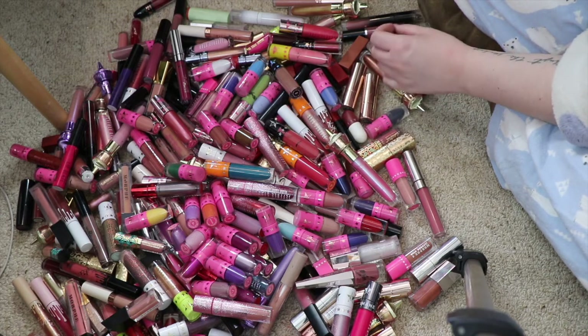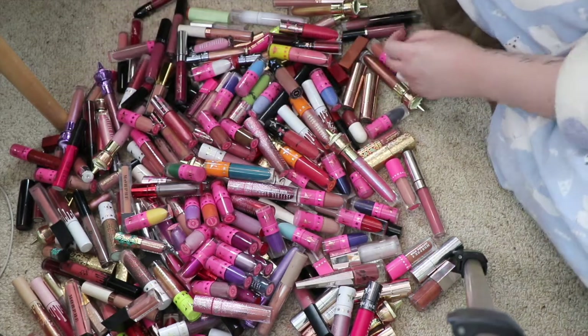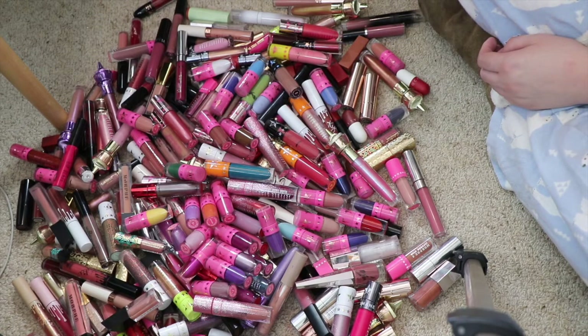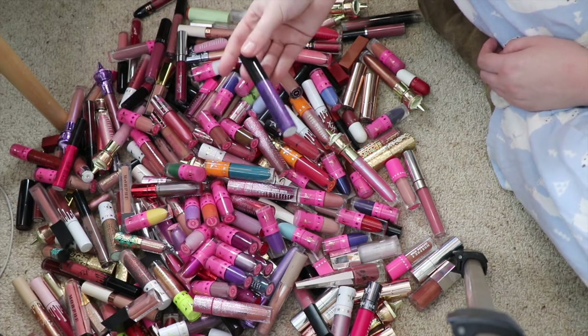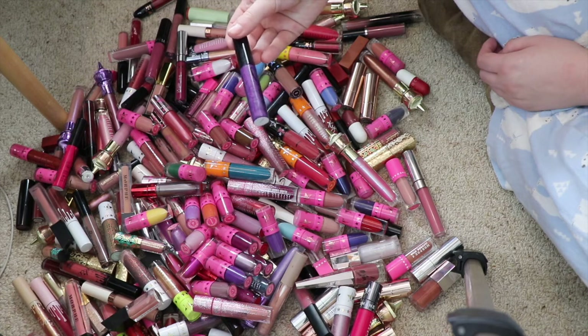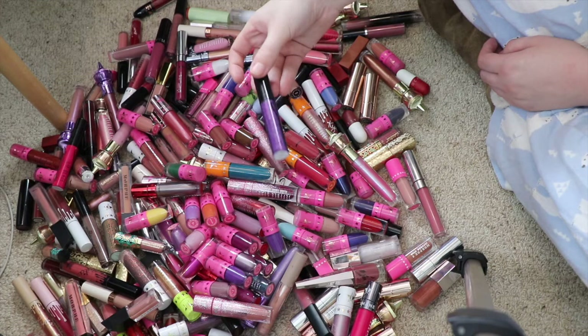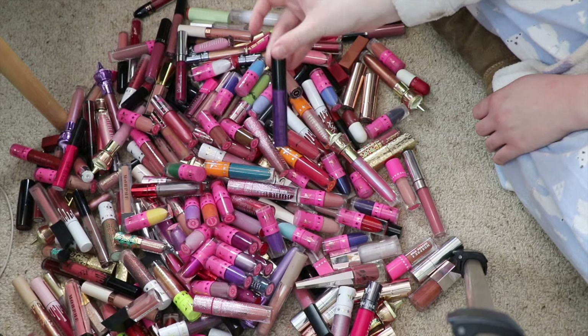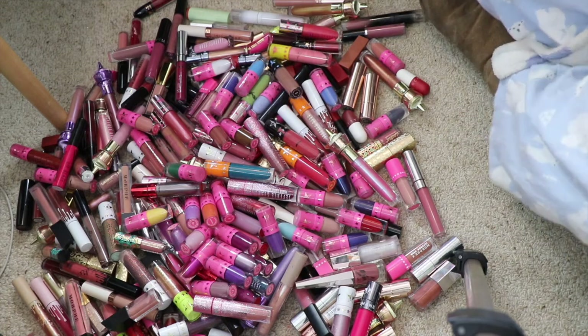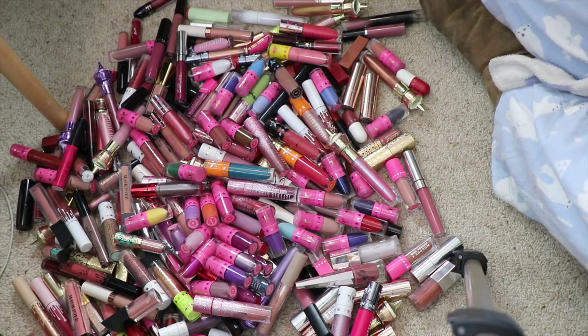The first one I'm actually going to declutter makes me really sad because I do actually really like it. This is the Ari Cosmetics Brazen Lip Glaze in the shade Majesty, but it just leaks — it's leaked ever since I got it. It makes my collection so messy, so I'm actually going to chuck this one away, which I hate doing.